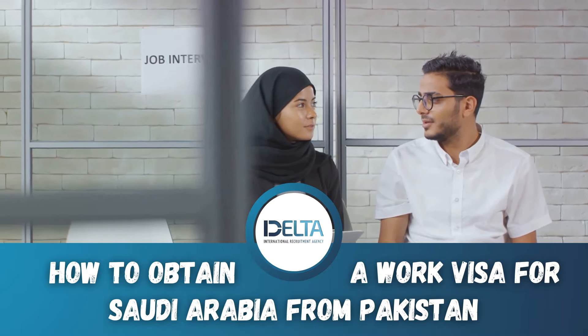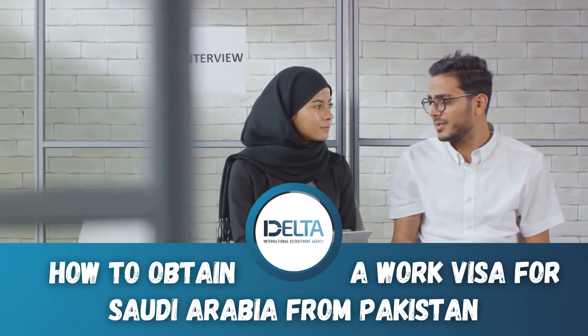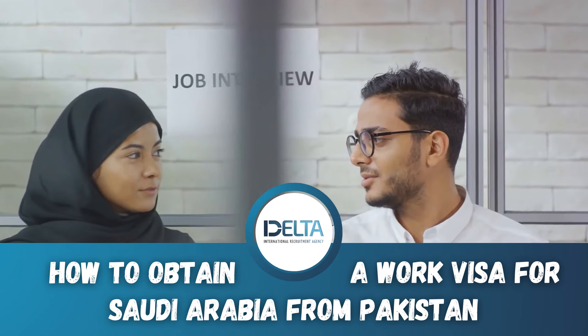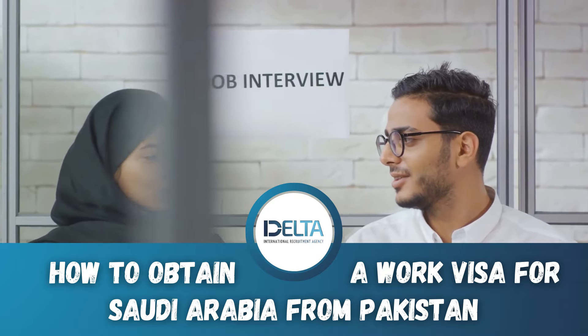Some agencies may promise faster results but could lead to complications or fraud. Using a recruitment agency can simplify the process, but make sure to choose a reputable one to avoid any complications.